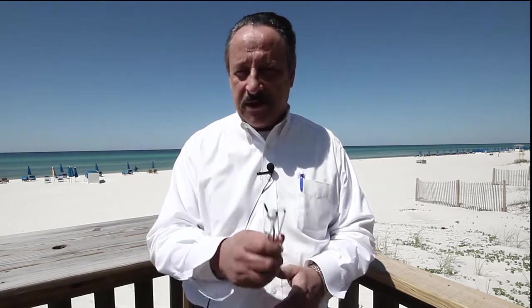Hey, it's Harry Tice with the Tice Team and Top Producers Real Estate. I'm over here at Largo Mar today. How would you like to have a three bedroom, two and a half bath property right here on the beach? Well, we got one. Let's go look at it.